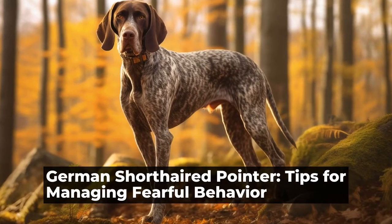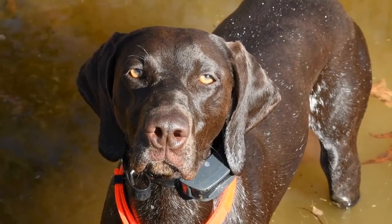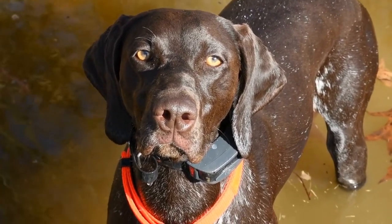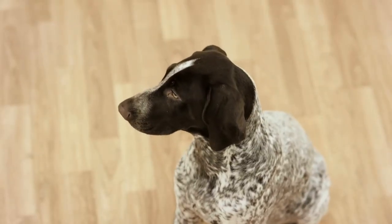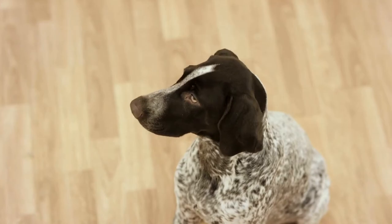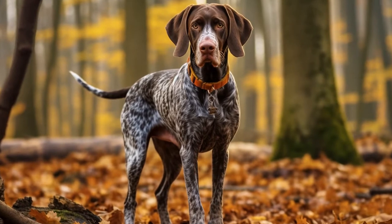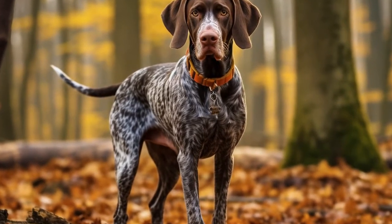German Shorthaired Pointer: Tips for Managing Fearful Behavior. The German Shorthaired Pointer is a versatile and intelligent breed known for their hunting abilities. However, like any dog breed, they can also exhibit fearful behaviors. Fear in dogs can stem from a variety of factors such as genetics, lack of socialization, or traumatic experiences. If you are a German Shorthaired Pointer owner struggling with managing your dog's fearful behavior, here are some tips to help you out.